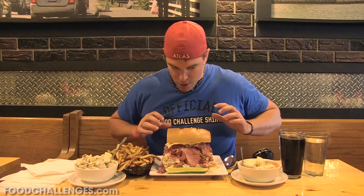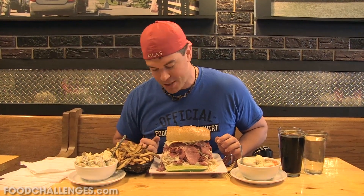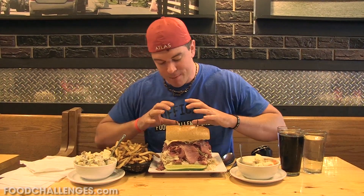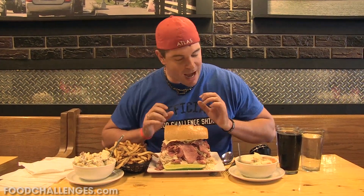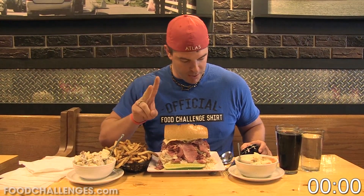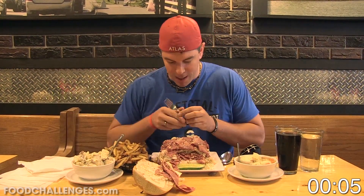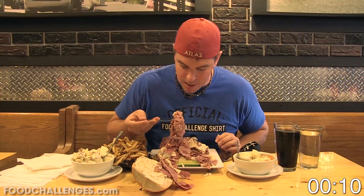If you're doing a barbecue challenge you'll probably want pulled pork, which has sauce and juices, rather than brisket which is a bit more chewy. For this challenge we've got all kinds of sides, but kind of like a multi-patty burger challenge, I'm going to eat a majority of the meats first, then enjoy it as a sandwich and get it down, then move on to the sides. I've got 30 minutes, so let's get started.